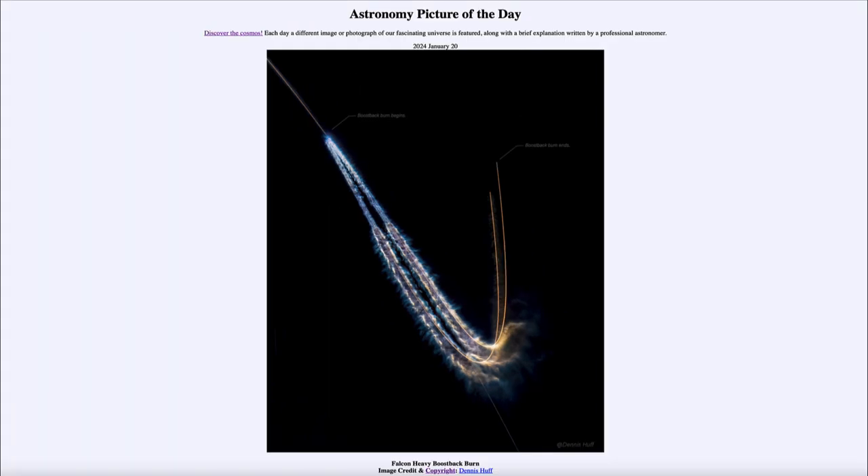So that was our picture of the day for January 20th of 2024, titled Falcon Heavy Boost Back Burn. We'll be back again tomorrow for the next picture, previewed to be Snow Day — so we'll see what that's about. Until then, have a great day everyone, and I will see you in class.